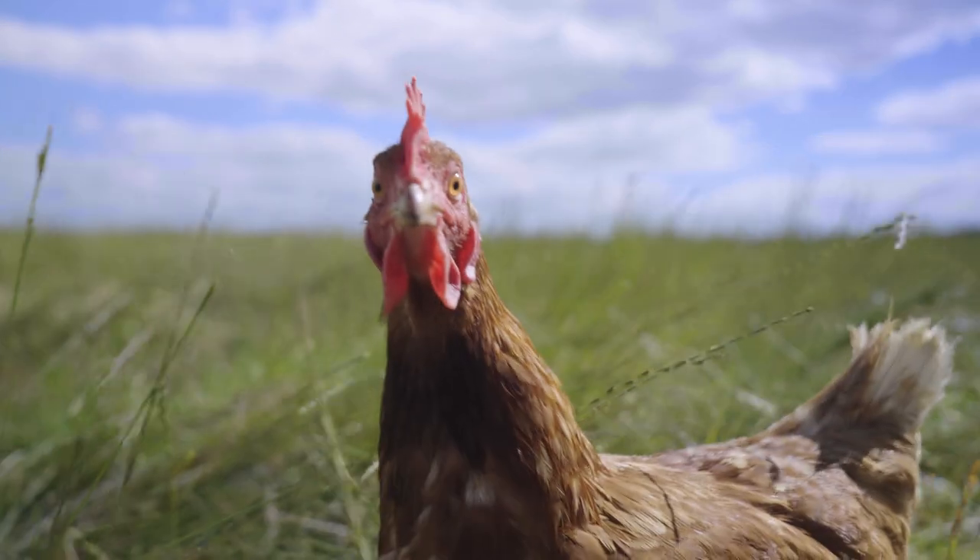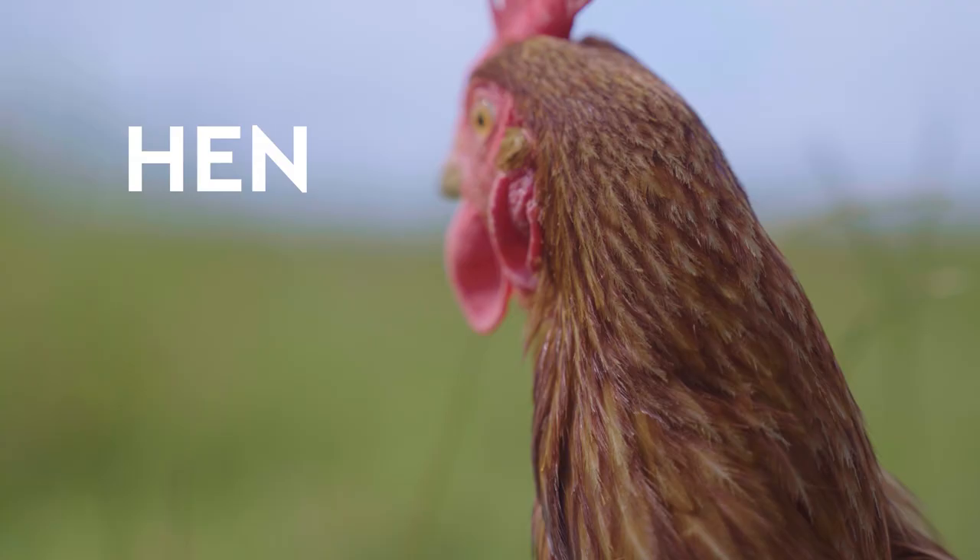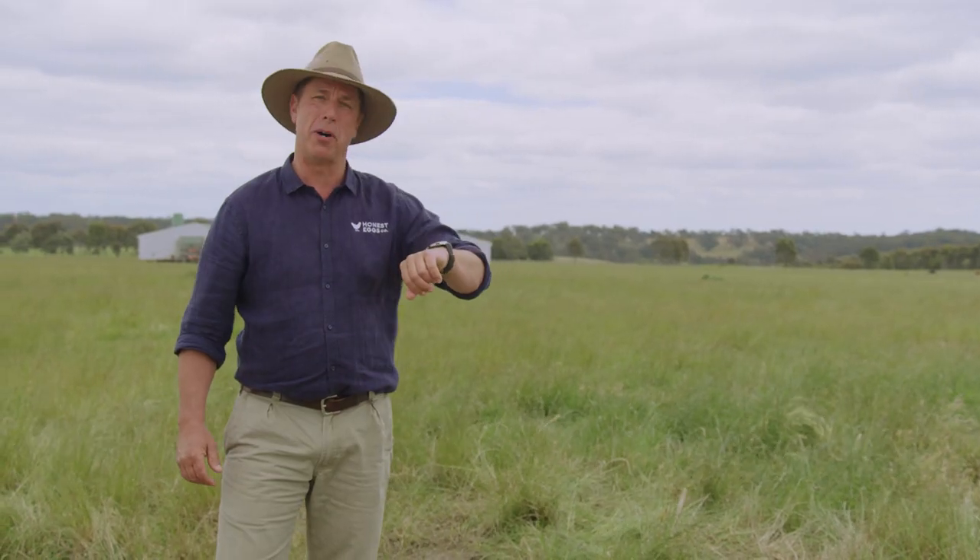Over 4,000 steps? Not bad, Henrietta! So next time you go buy some eggs, go for the honest ones. Better get my steps in!